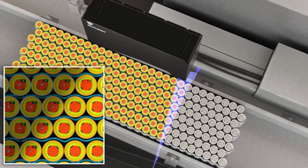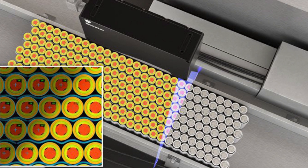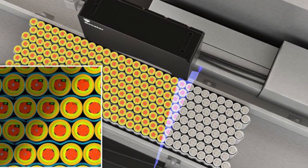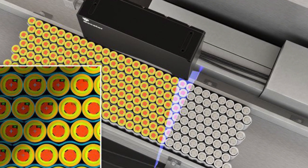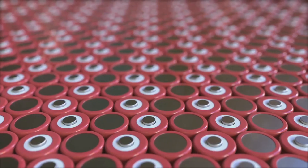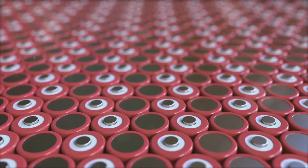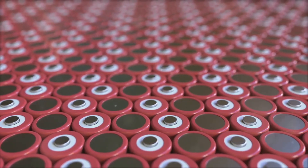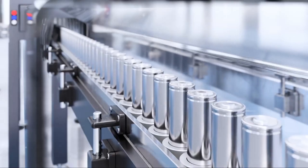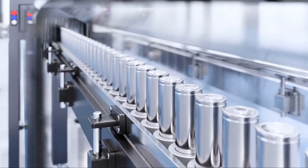Automated vision systems use lasers and cameras to inspect every cylinder. Even a slight deviation — less than the width of a human hair — triggers the system to remove and flag the part. Assembly robots communicate with each other across a centralized control system; if one unit detects a slowdown, others adjust their speed to prevent bottlenecks. It's a synchronized ballet of steel and code.